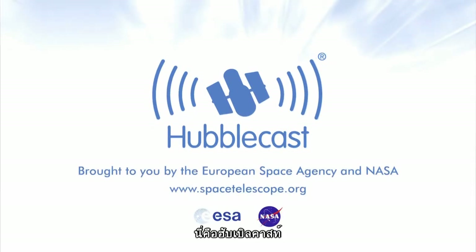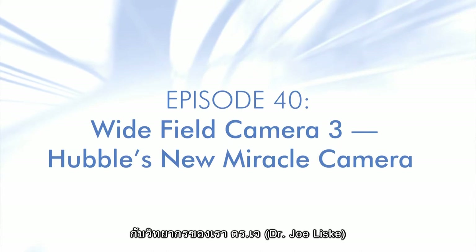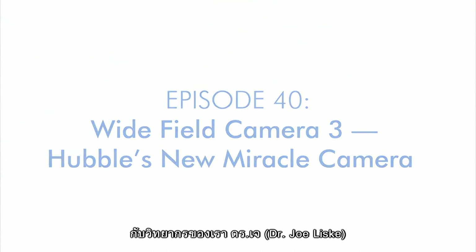This is the Hubblecast — news and images from the NASA-ESA Hubble Space Telescope. Travelling through time and space with our host, Dr. J, a.k.a. Dr. Joe Liska.